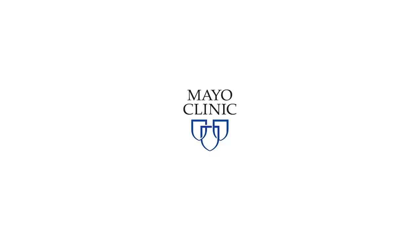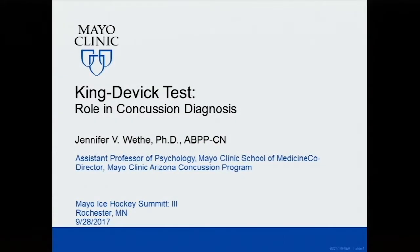A number of folks touched on the King-Devick test earlier, so I might actually breeze through certain parts here rather quickly since we heard a couple things already, so that I can spend a little bit more time talking about how we are applying it in some of the research studies in youth populations.